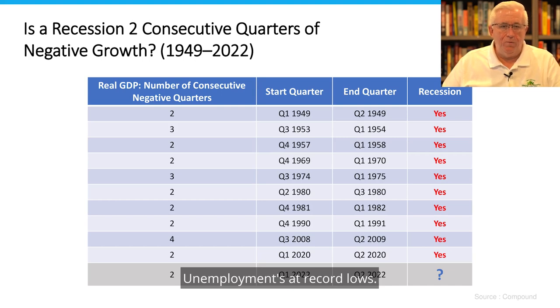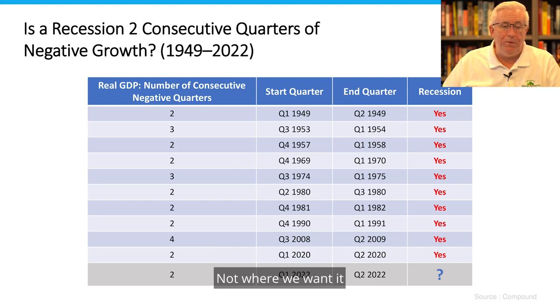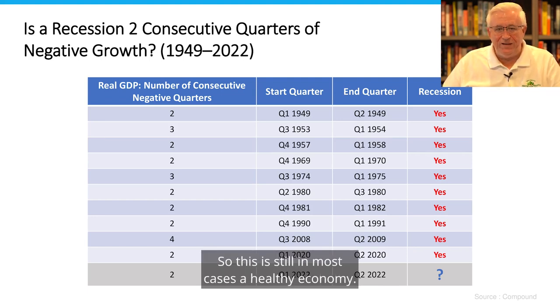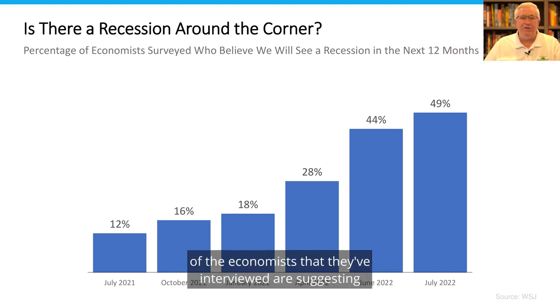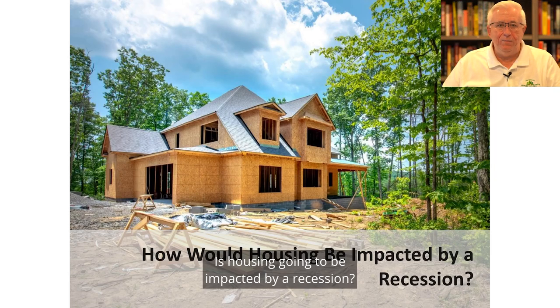Unemployment is at record lows. Inflation is starting to come down a little bit — not where we want it, but it's starting to move in the right direction. So this is still, in most cases, a healthy economy. Is there a recession around the corner? Right now they're forecasting about 49% of the economists interviewed are suggesting we will see something in the next 12 months. But looking at the numbers, we're not about to fall off the cliff.